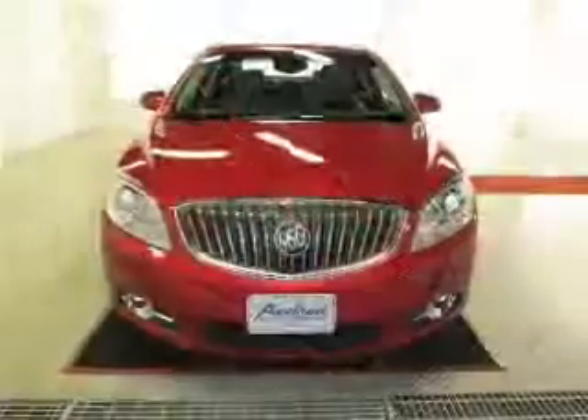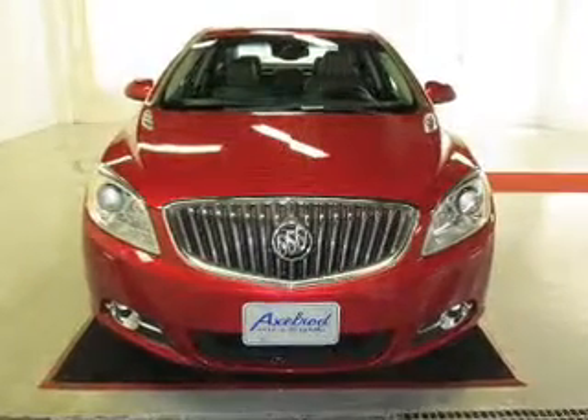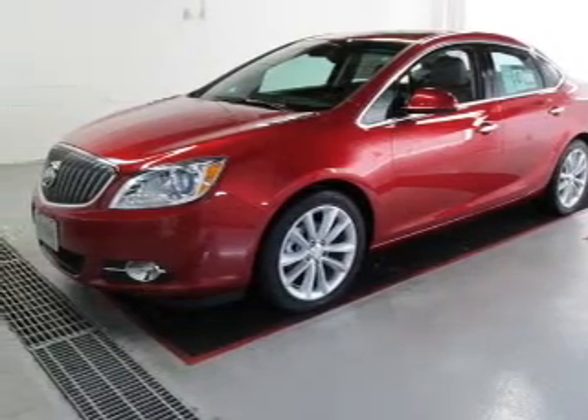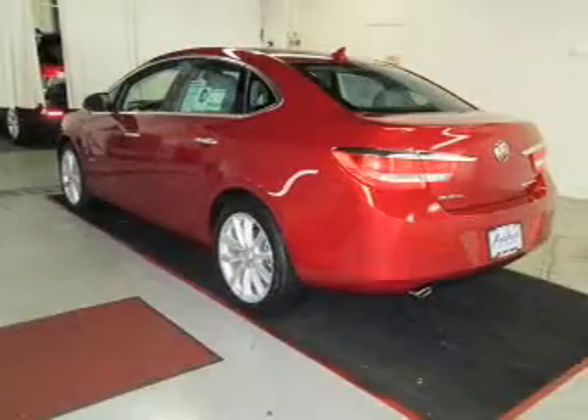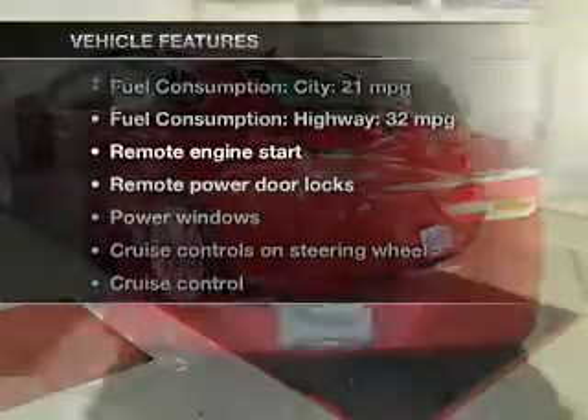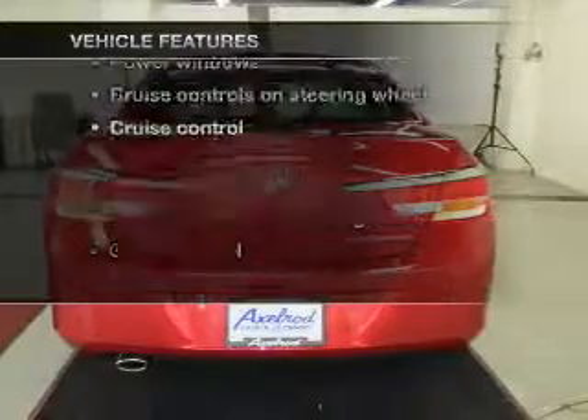The powertrain includes front-wheel drive with an efficient four-cylinder engine driven by a six-speed automatic transmission. The anti-lock braking system will help deliver you safely to your destination, and memory settings make for a more comfortable ride. With these notable features, you won't want to miss out on the opportunity to own this amazing ride.